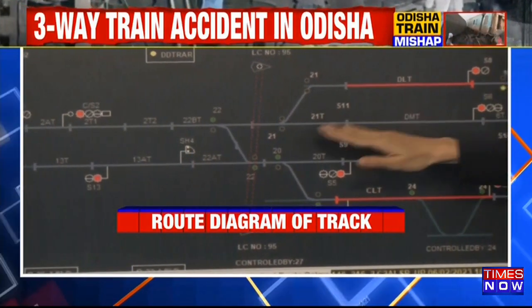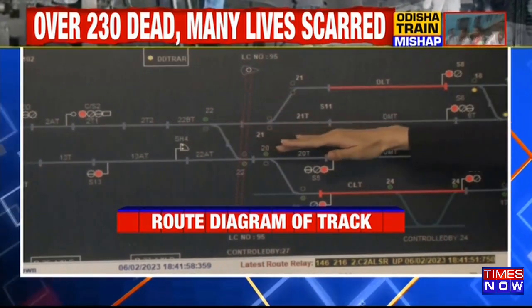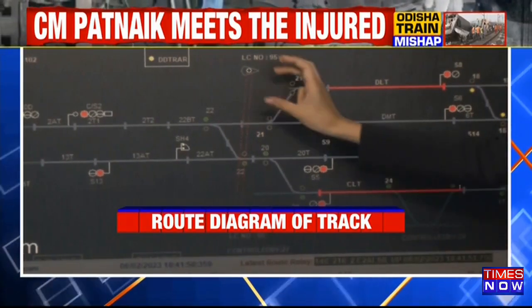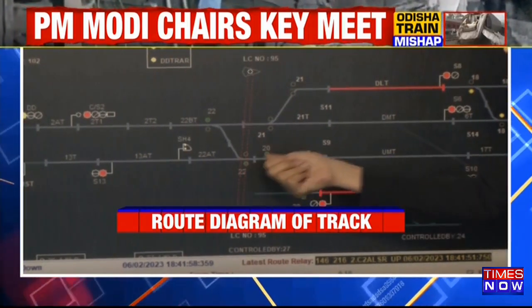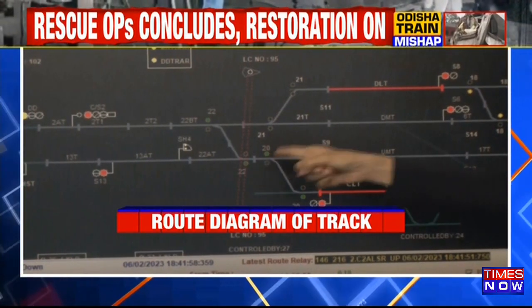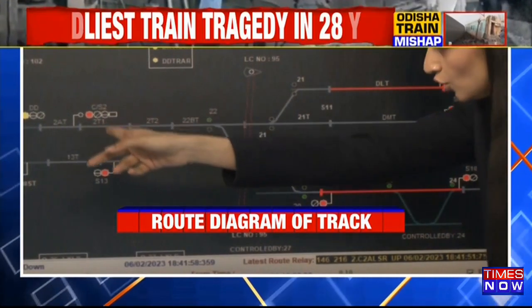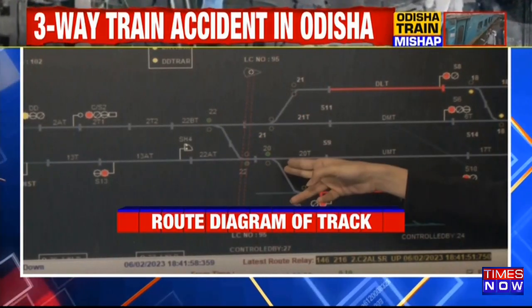The Coromandal Express was going on the yellow main line. What happened was that some of the bogies of the Coromandal Express derailed, and they came onto the other track — the other yellow main track — where the superfast train was coming a few minutes later. That's when these two trains collided with each other.